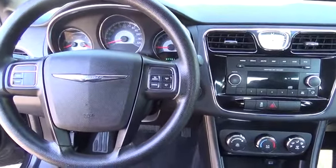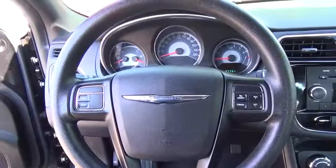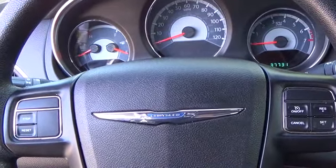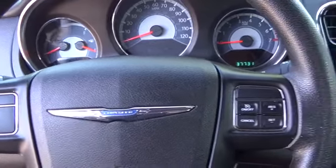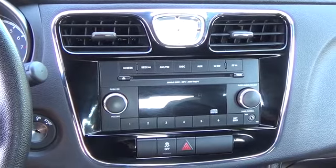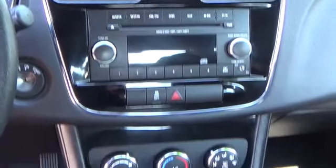The value-packed LX trim has an extreme focus on your get-it-done factor. Get from point A to point B with style, grace, and comfort, with Chrysler's premium seating, steering wheel audio controls, and the convenience of keyless entry.